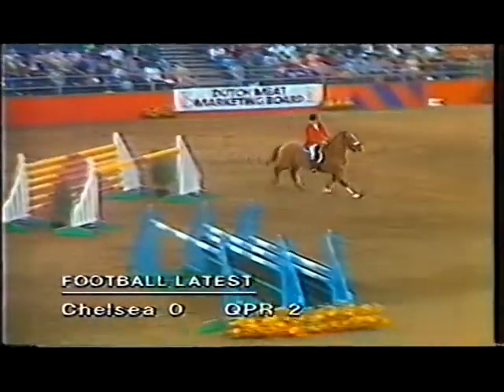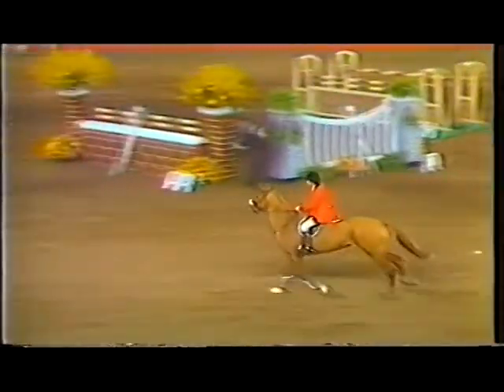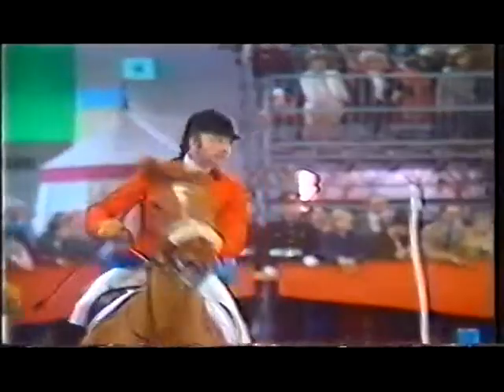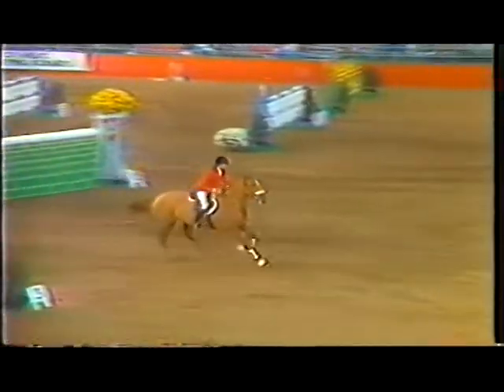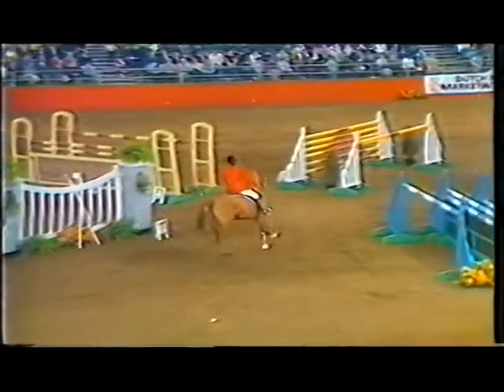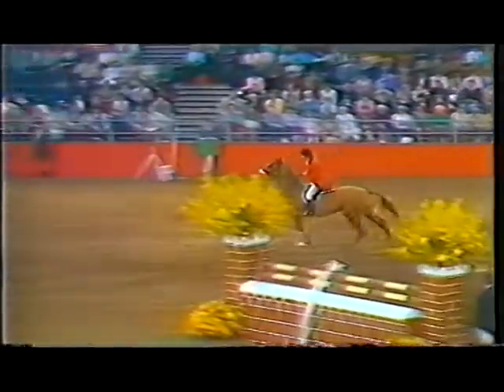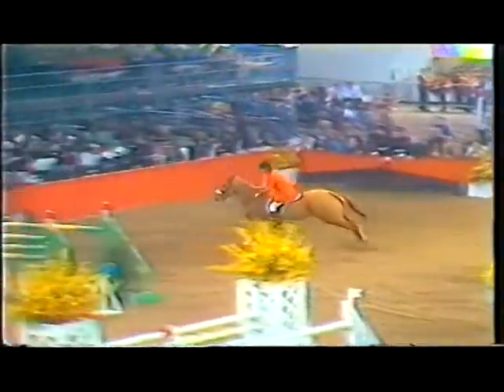Stephen giving himself plenty of room to get to the next, which is the big wall that was the last fence at 5'7". Now he turns left back to fence 9, the white parallel, and left-handed again to the double of uprights to finish this first jump-off course. Stephen very wisely giving himself plenty of room, and jumps it superbly. So Sonora keeps her good form — that's a clear round.